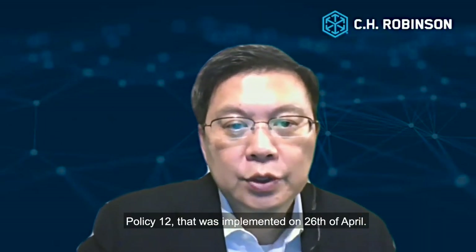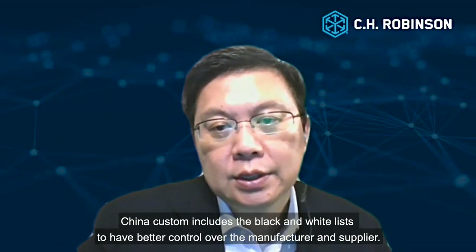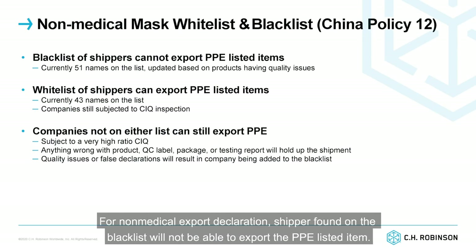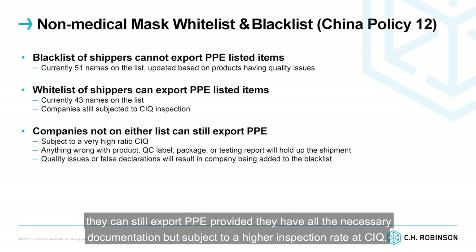Policy 12 was implemented on 26 April. Chinese Customs introduced the black and white list to have better control over manufacturers and suppliers. For non-medical export declarations, companies found on the black list will not be able to export the listed PPE items. Companies on the white list are still subject to CIQ inspection, but on a lower inspection ratio. Companies not on either list can still export PPE, provided they have all the necessary documentation, but are subject to a higher inspection rate at CIQ.